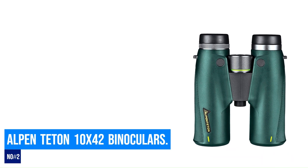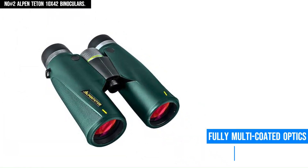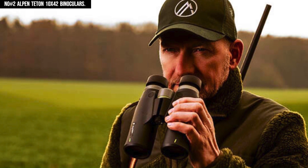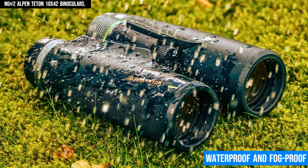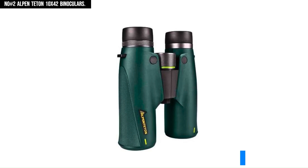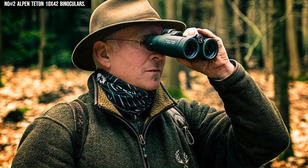Number 2: Alpentent Binoculars. The Alpentent 10x42 waterproof binoculars offer 10x magnification with a 42mm objective lens, delivering bright, detailed views even in low-light conditions. Equipped with fully multi-coated optics and an advanced BBE prism system, they provide exceptional light transmission for sharp, high-contrast images. The high-definition, low-dispersion HDAD glass minimizes chromatic aberration, ensuring crystal-clear visuals with true color fidelity. These binoculars are waterproof and fog-proof, making them perfect for all-weather use. Lightweight yet durable, they feature twist-up eye cups for comfortable viewing, even for eyeglass wearers. The wide field of view makes it easy to track moving objects, ideal for wildlife observation or outdoor adventures.